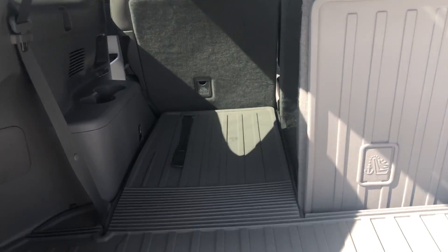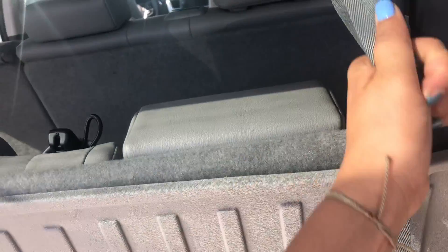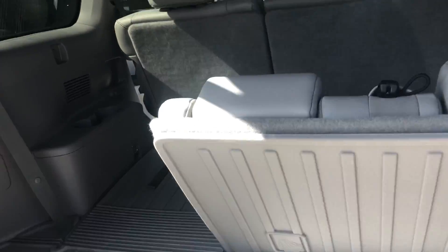You have a lot of storage space back here or passenger space with this third row. The third row seats do recline as well to make it a bit more comfortable.